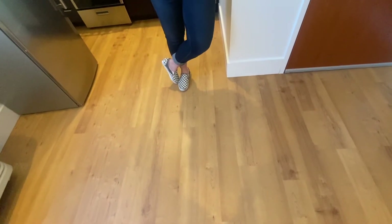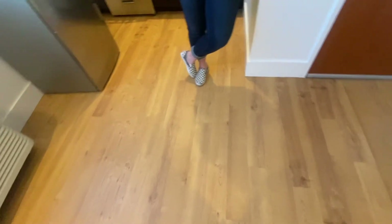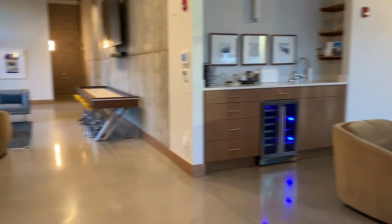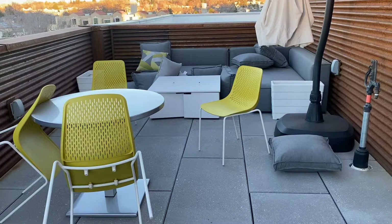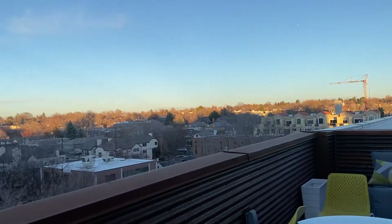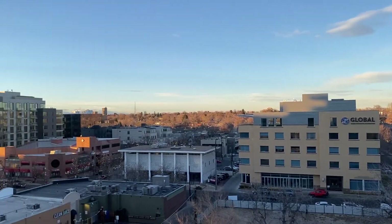For the amenities they do have, they don't really have that many. There's a lounging area downstairs that has a shuffleboard. Other than that, there is a rooftop lounge, though she said literally nobody ever uses it. She said the vibe there is more like a hotel rather than an apartment.